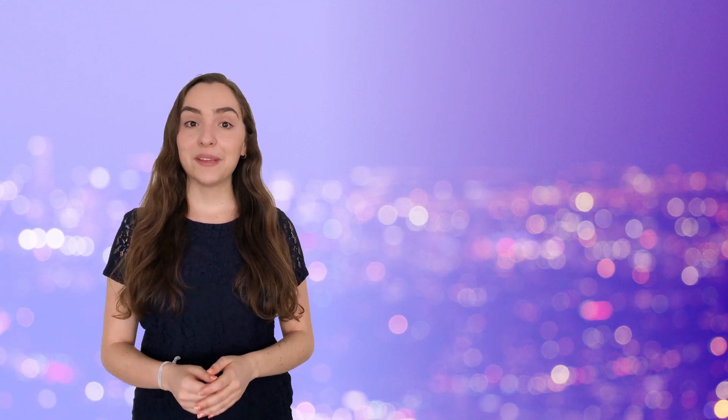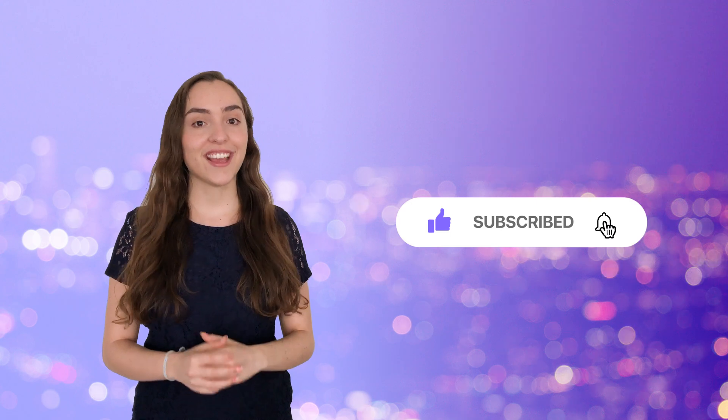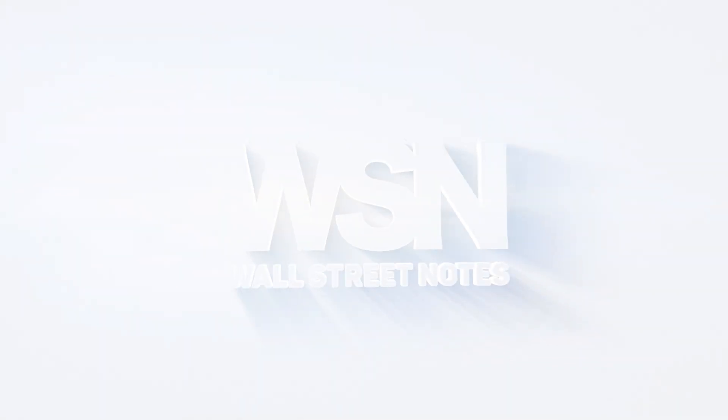The actual curriculum changes are not going to be announced until May, but we'll make sure to let you know as soon as they come out. In the meantime, don't forget to subscribe for more CFA-related content, and we'll see you in the next video.